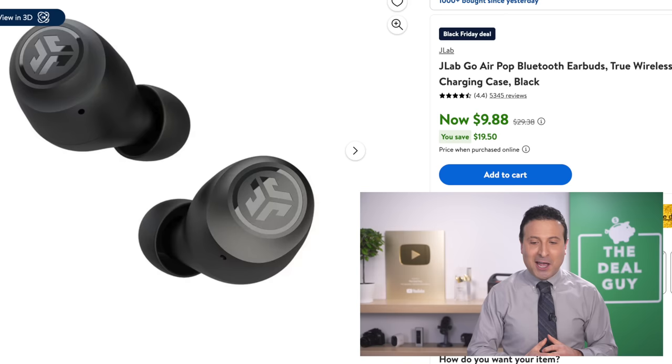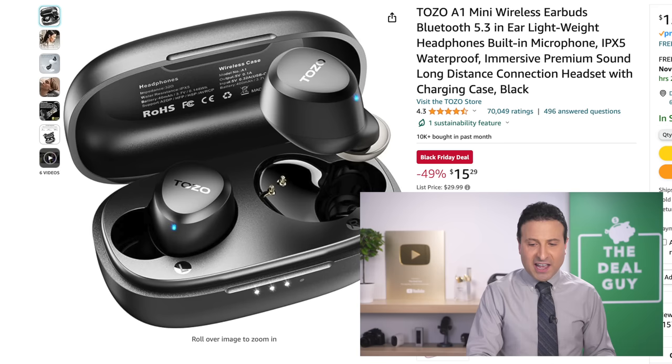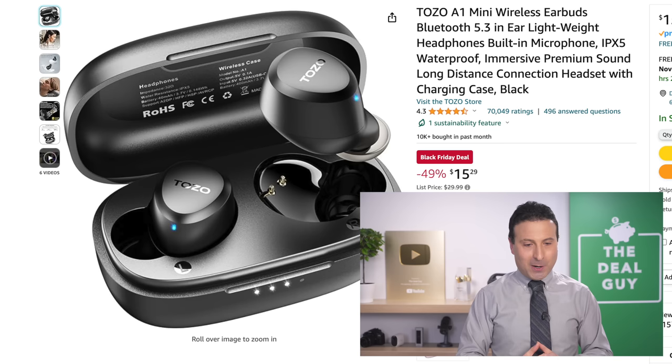The $10 pair of headphones that you see right here is just a great pair of solid Bluetooth headphones that I have tested. If you need an extra pair for teens or for travel, there you go. If you have a little bit more cash to spend on headphones, the $15.29 Tozo A1 wireless Bluetooth earbuds with the charge case is a pair that I own.